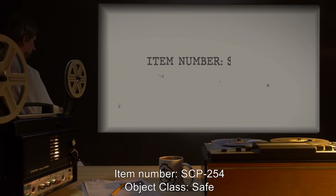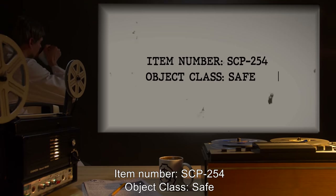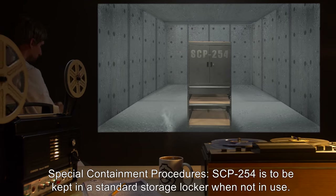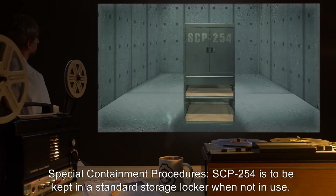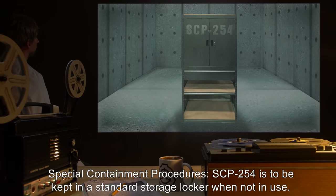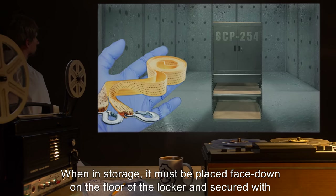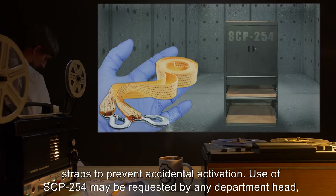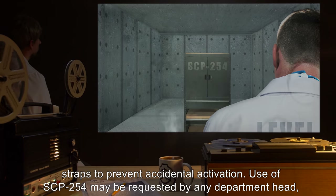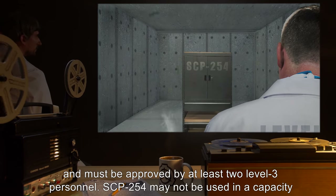Item number SCP-254. Object class: Safe. Special containment procedures: SCP-254 is to be kept in a standard storage locker when not in use. When in storage, it must be placed face down on the floor of the locker and secured with straps to prevent accidental activation. Use of SCP-254 may be requested by any department head and must be approved by at least two Level 3 personnel.